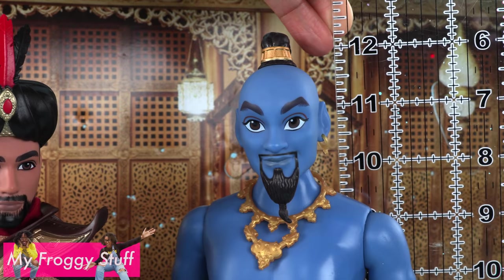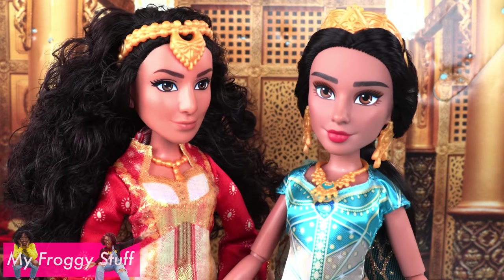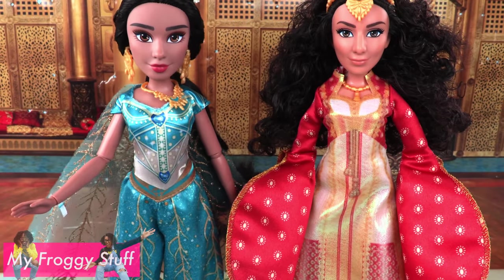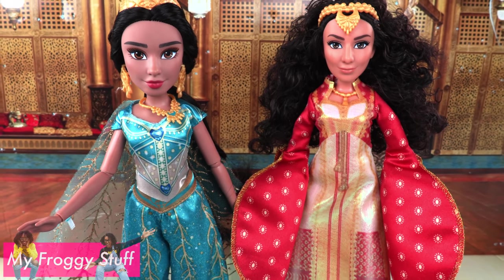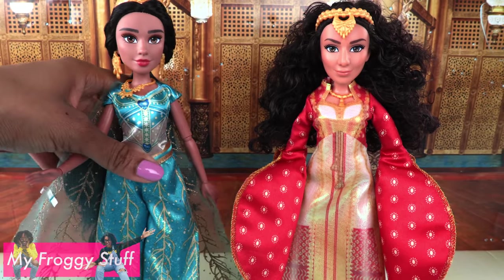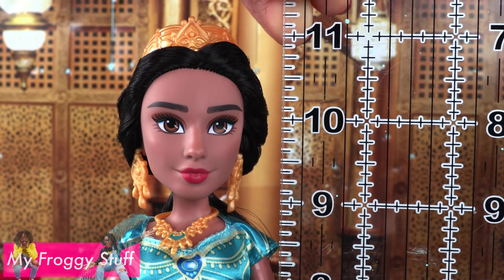The Genie is taller and closer to 12 inches. However, the ladies are a little shorter. Jasmine and her bestie Dahlia are a challenge to balance — I'm just going to use a doll stand. They appear to be about the same height at about 11 inches tall.